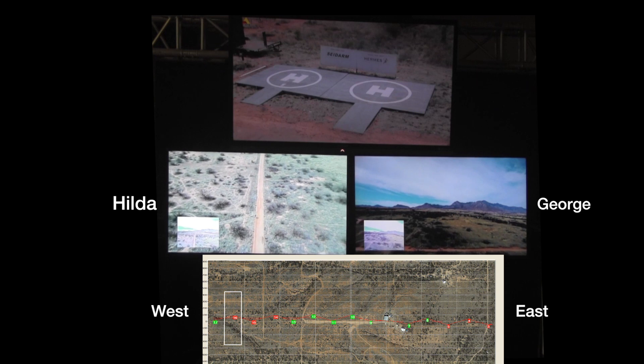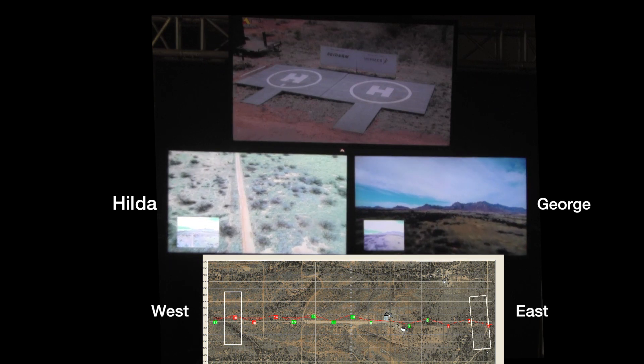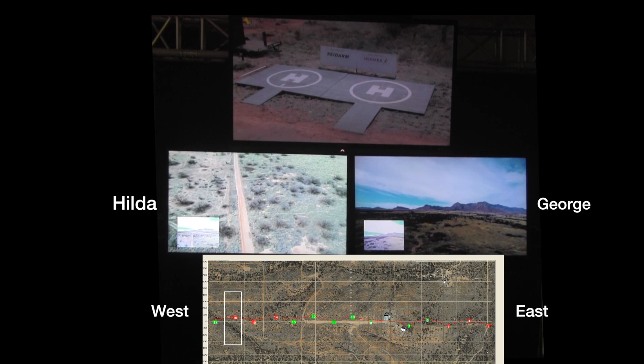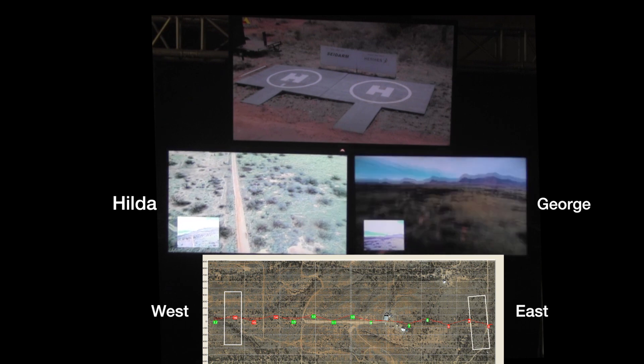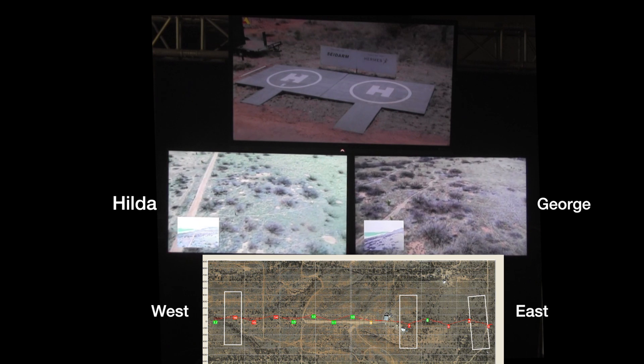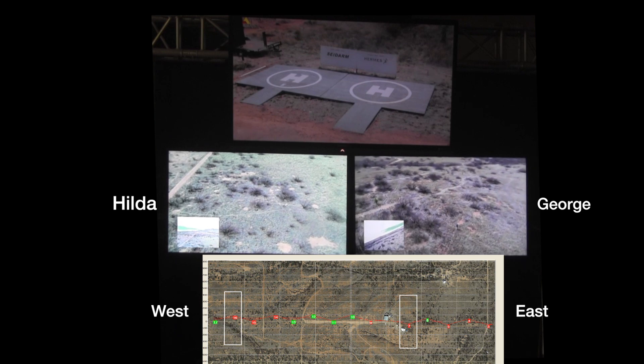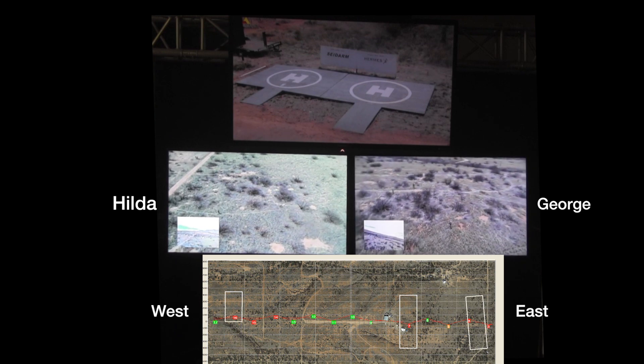Hilda flies her search pattern while George is racing west to intercept his target, more than a half mile away. As George arrives at the target sensor, the source of the alarm is seen almost immediately.